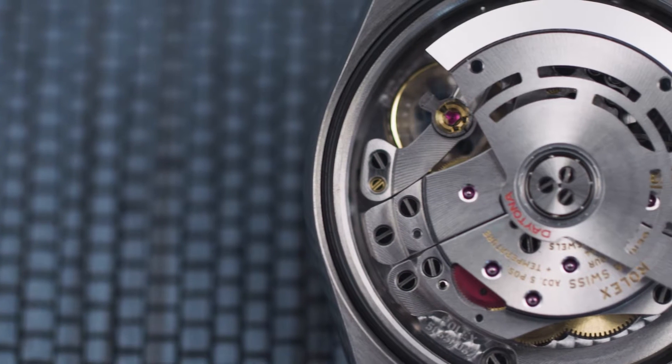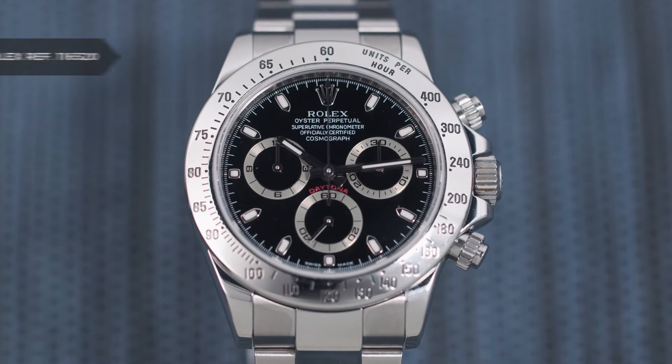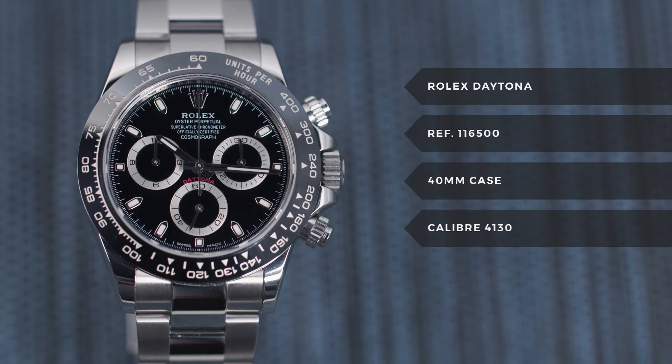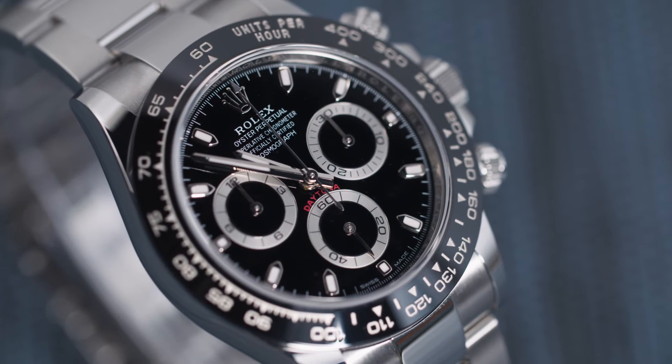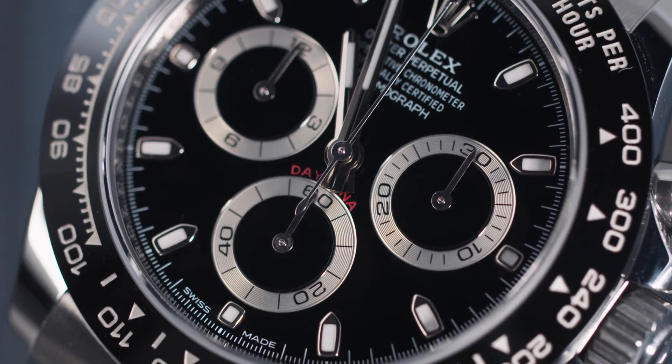By the new millennium, the Daytona received another mechanical improvement. Rolex was beginning to upgrade all of its models with in-house movements, and in 2000 they released a new Daytona series featuring their own in-house Caliber 4130. Then in 2016, the Daytona got back to its roots — the use of ceramic allowed for an all-black bezel and more traditional contrasting sub-dials. It still has the same 40mm 904L stainless steel case, Oyster bracelet, and ever-reliable 4130 caliber with a 70-hour power reserve. After nearly six decades, the Daytona still reigns supreme in the world of chronographs.